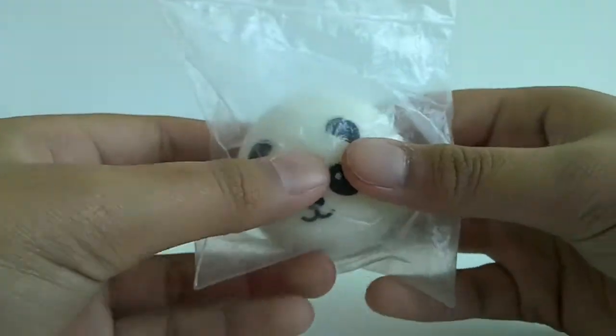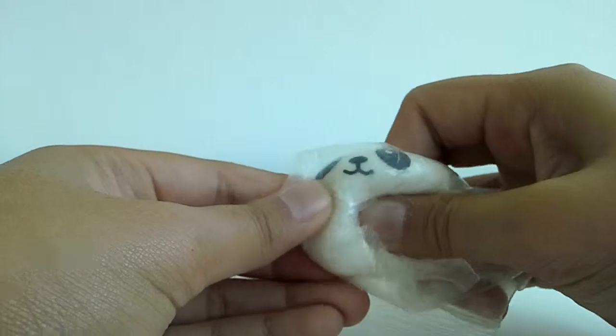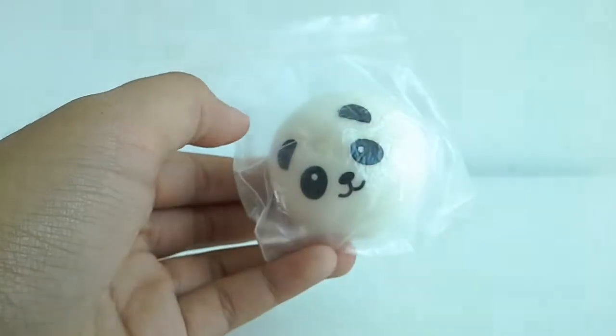Next is this pianda bun, which is number seven. I don't really like this a lot because it has air bubbles and the face is slanted, but it's really, really squishy. That's why I like it.